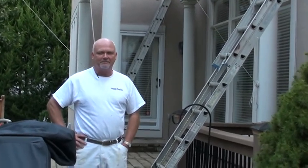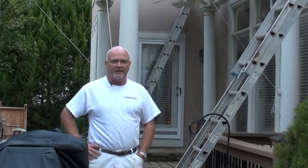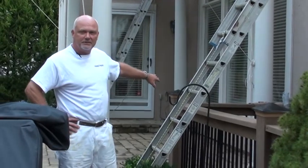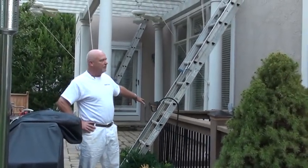One of the processes that we use in getting a house ready to paint is obviously moving everything away from the house and then washing the house. And of course we'll put this stuff back after we're finished today.